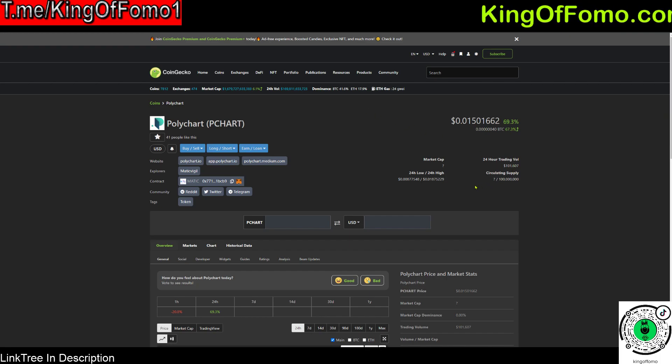That 23-cent target puts it at maybe a 10x from where it is right now, maybe a little less. Obviously you don't have to shoot for a 10x — you could target a 5x, a 3x, or even a 2x over a short time span. I do think Polychart has real potential to do well if Polygon keeps doing well.